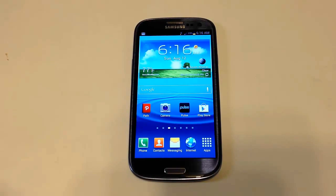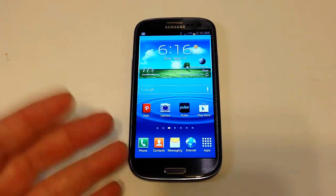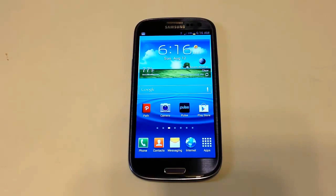For a long time the HTC One X was one of my favorites because of its thinness, speed, and relatively updated greatness. But with the Samsung Galaxy S3, if you're an Android lover, I would highly recommend you get this phone. It's great, it's awesome, and it's just killer.